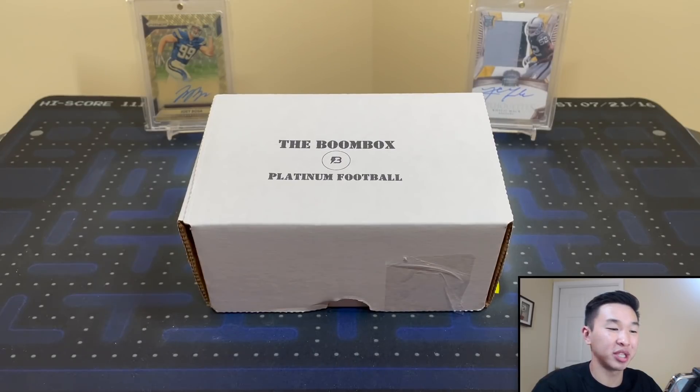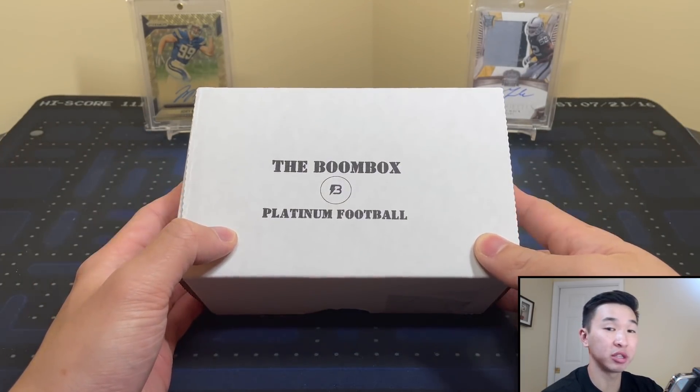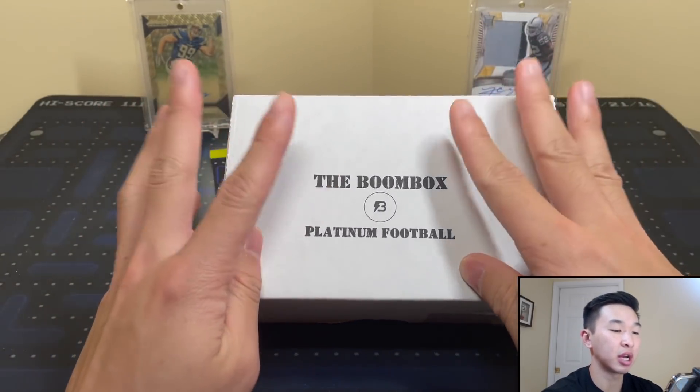What's going on guys, welcome back to a new video. Today we're doing the Boombox Platinum Football box for the month of January — first one of the year for football — and it's $140 plus $5 shipping. Always love ripping it and excited to see what we can get from this one.